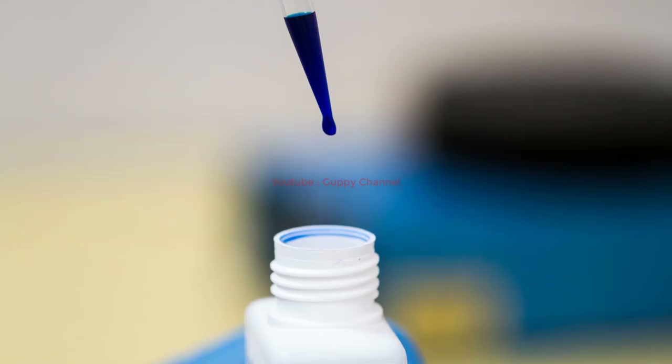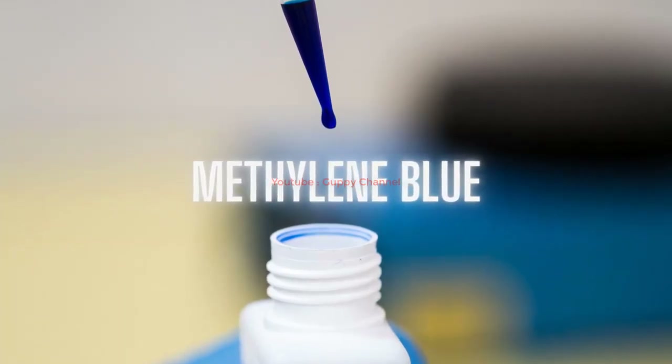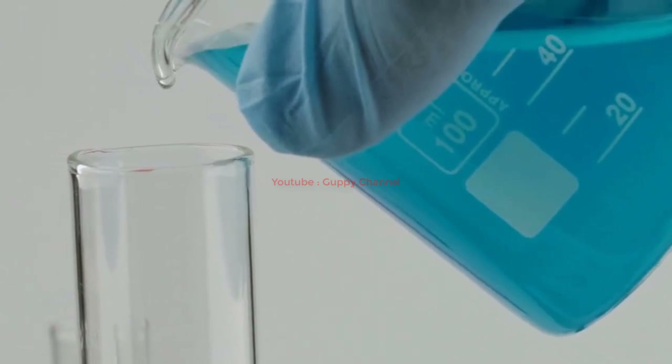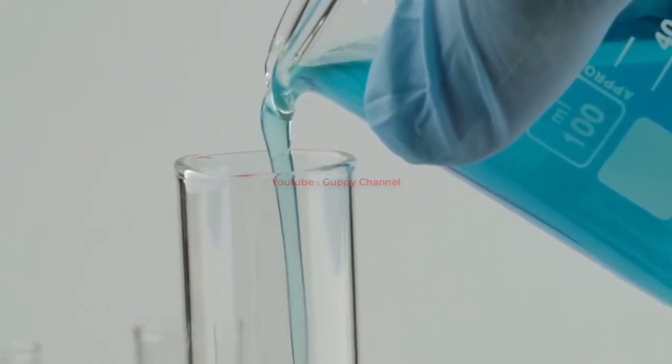Methylene blue is another treatment option for fin rot caused by fungus. Fish owners often use methylene blue combined with an antibiotic if the fish are infected with both bacteria and fungus. It also treats parasitic infections like ich and fish lice, and other fungal infections, so if a secondary infection causes your fish's fin rot, methylene blue will most likely treat it.